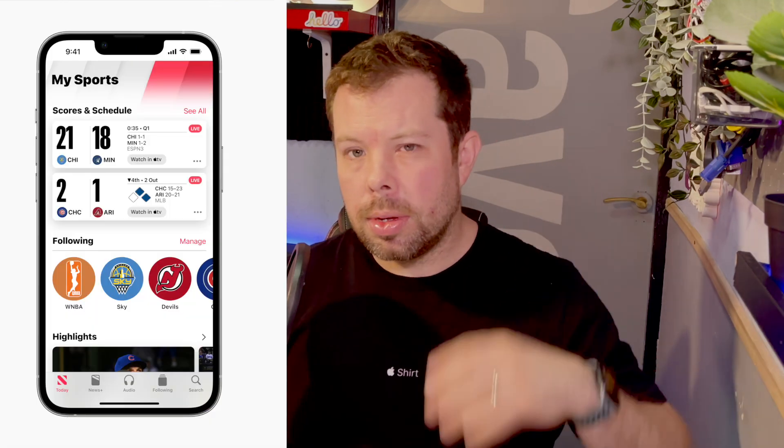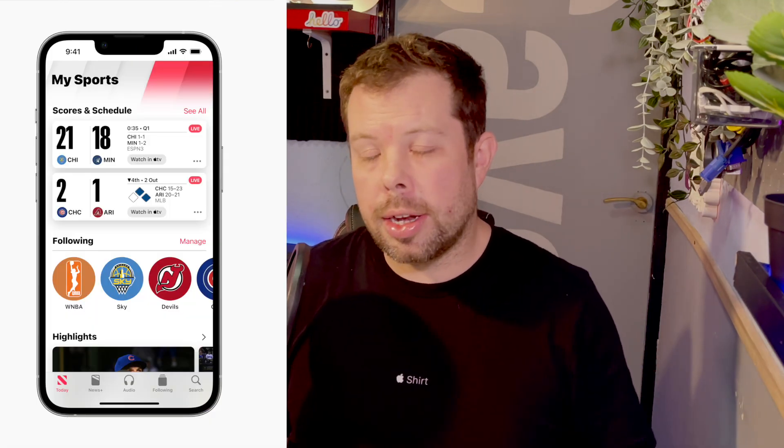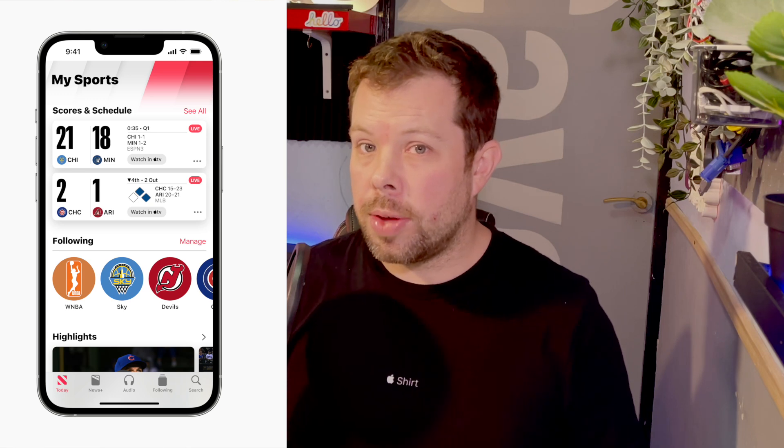Apple managed to spend well over 40 minutes on iOS 16 and there are a bunch of other great features which we'll get to in more detail when the public betas arrive next month. I'm not putting the developer beta on my main iPhone. Also something about sports or Apple News — I assume someone cares about sports but it seemed like a waste of time.